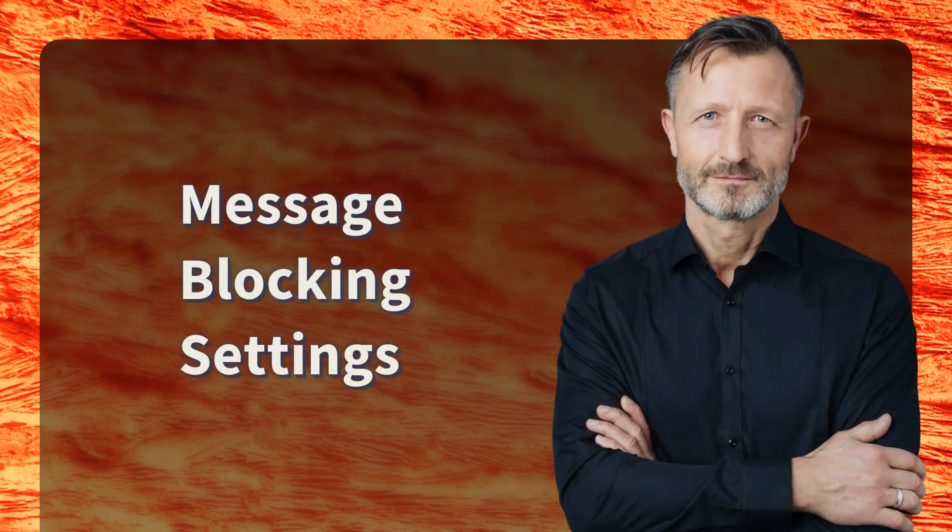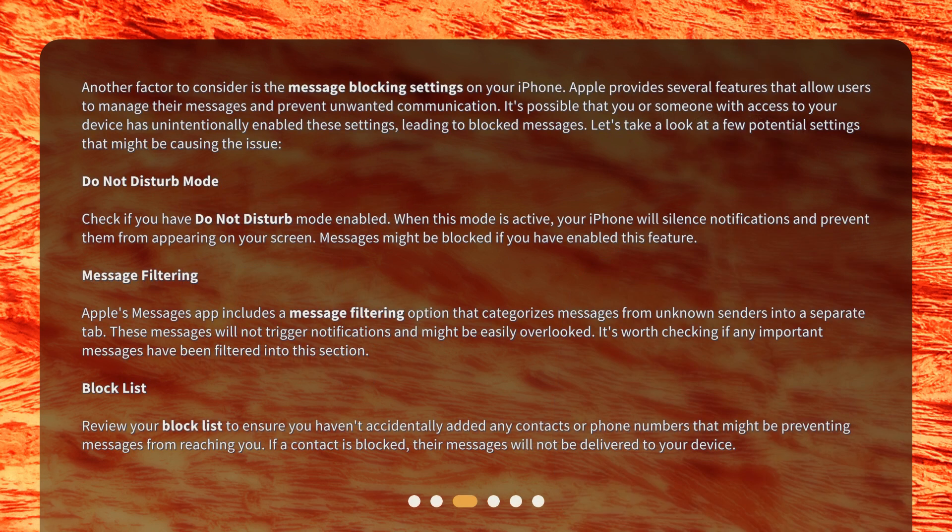Another factor to consider is the message blocking settings on your iPhone. Apple provides several features that allow users to manage their messages and prevent unwanted communication. It's possible that you or someone with access to your device has unintentionally enabled these settings, leading to blocked messages. Let's take a look at a few potential settings that might be causing the issue.